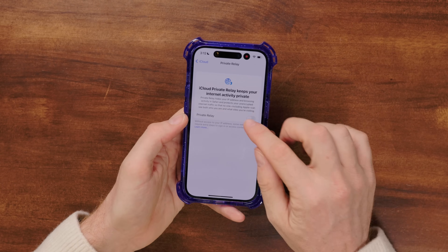Since my phone's already set up, I'm going to turn private relay back on. By the way, even if you don't have an iPhone 14, most of this should be the same, but you do need iOS 16 — otherwise things might look a little different or you'll have different options.